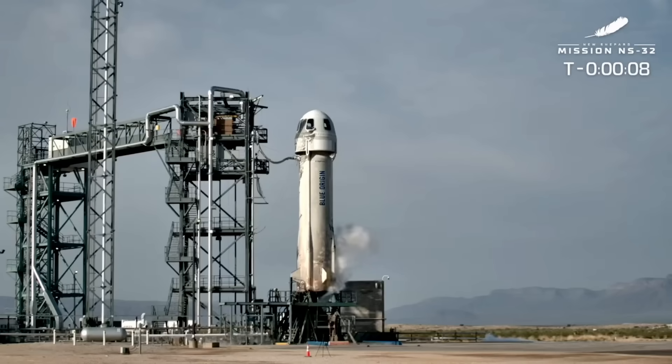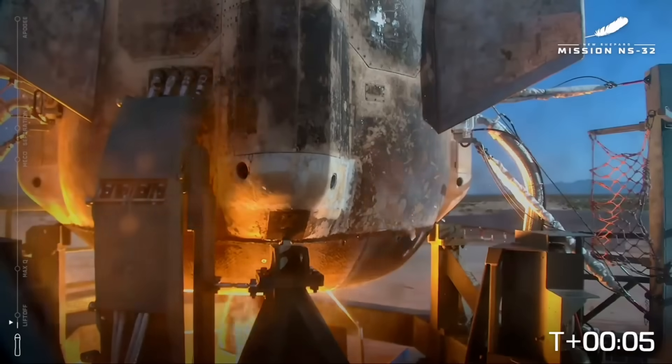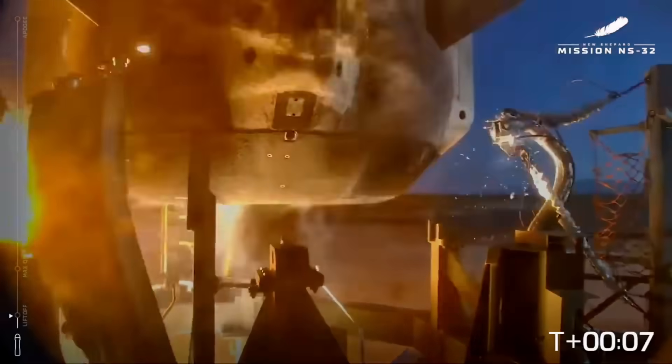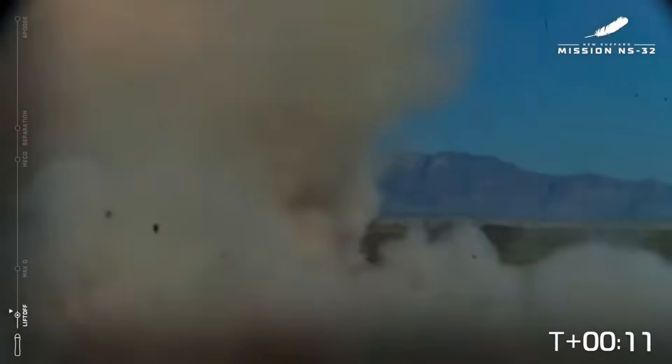Ten, nine, eight, seven, six, five, four, three, two, one, ignition. Lift off.